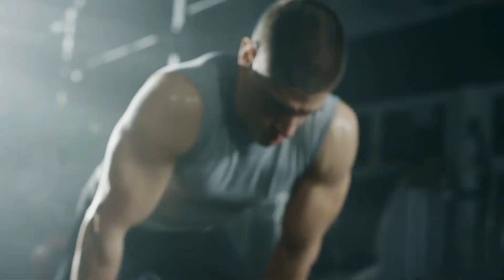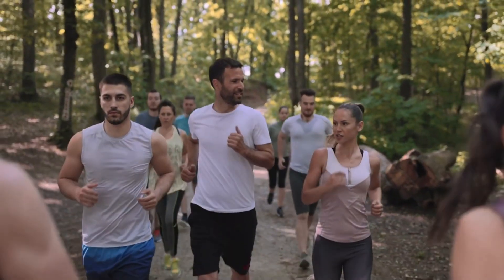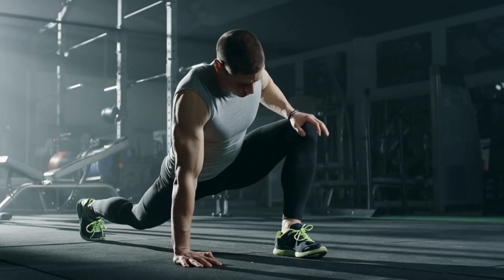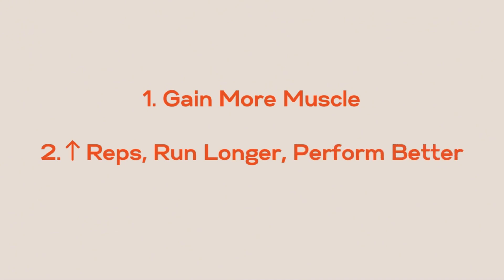Everyone wants to know how to get more reps in, run longer, gain muscle and perform better. And now in 2024, the fitness scene has taken a radical turn with gym therapy as the new therapy, marathon training has become the latest craze and running clubs as the new dating apps. More people than ever are trying to push their limits, and if you're looking for quick and easy ways to build strength, speed and maintain flexibility, you're in the right place.